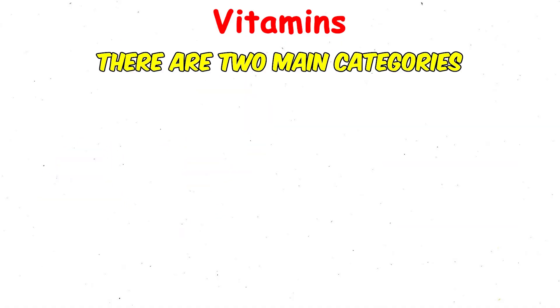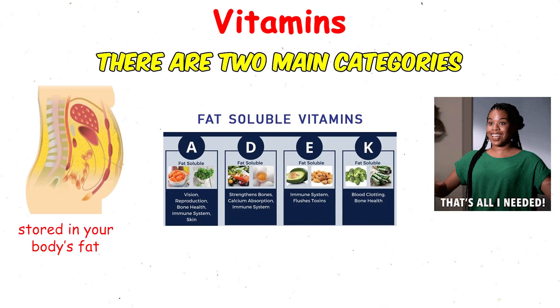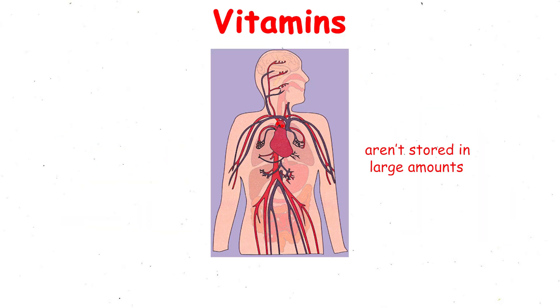There are two main categories. Fat-soluble vitamins — A, D, E, and K — are stored in your body's fat and used as needed. Water-soluble vitamins — the B-complex group and vitamin C — aren't stored in large amounts, so they need to be replenished regularly through food or supplements.